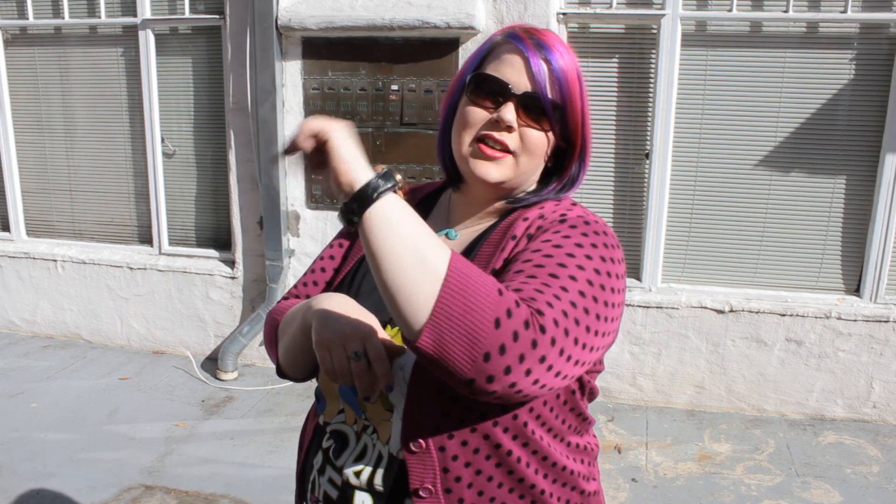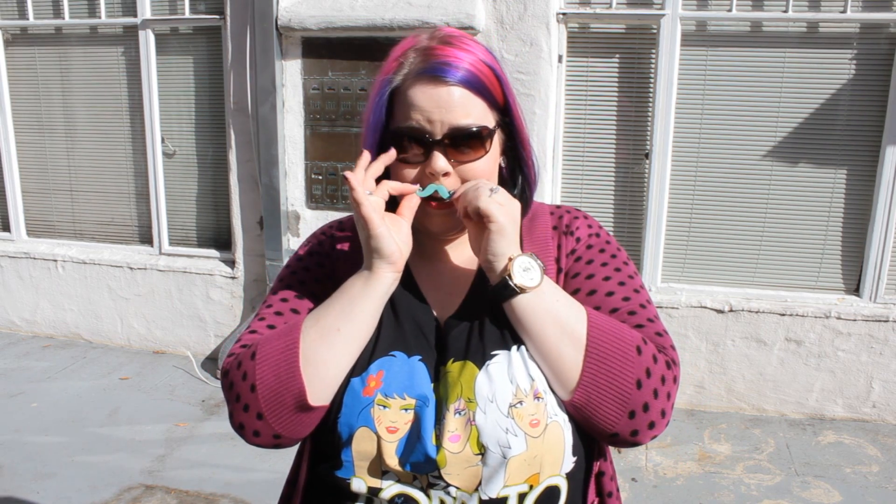My watch is from Stuhrling — it's a really neat watch where all you have to do is shake your arm to wind it up. Beyond that, I'm wearing these sparkly earrings that I love — they just make me happy, and these are from Forever 21. And then of course my mustache necklace, also from Forever 21. Always fun to add a little mustache to your outfit.